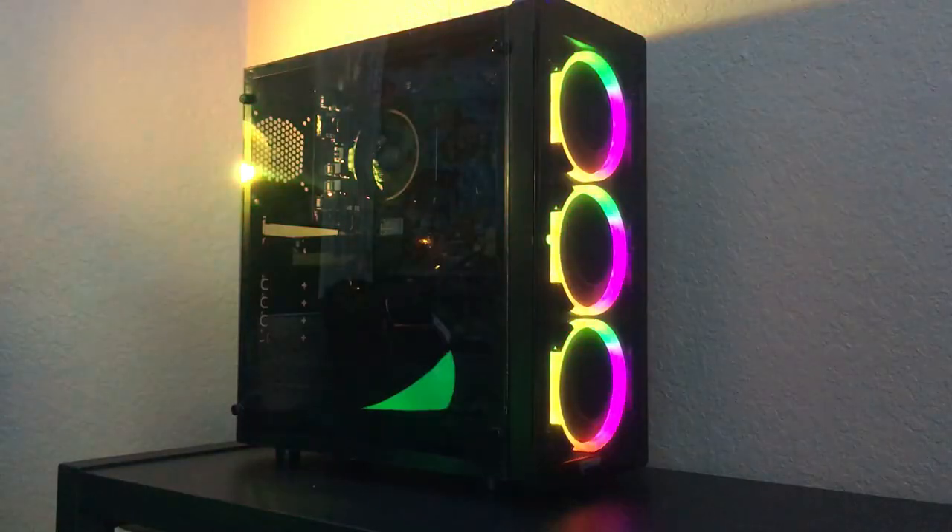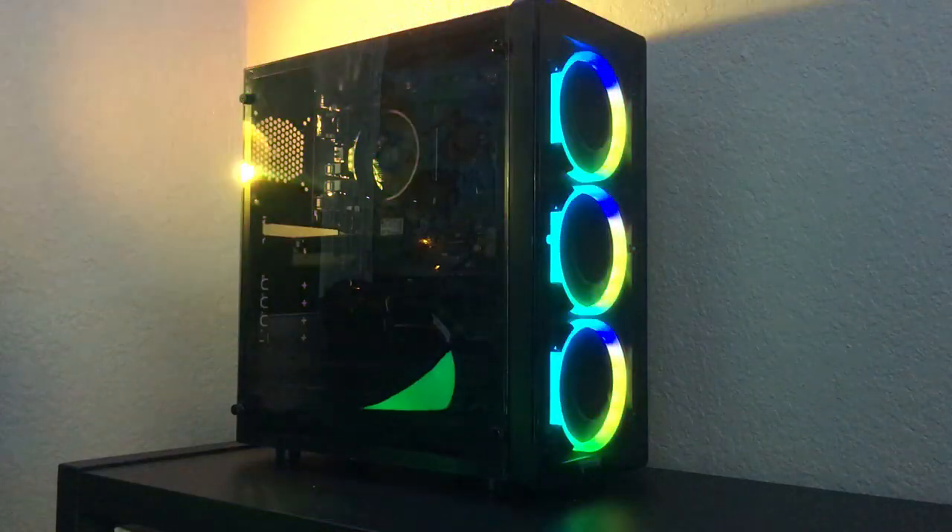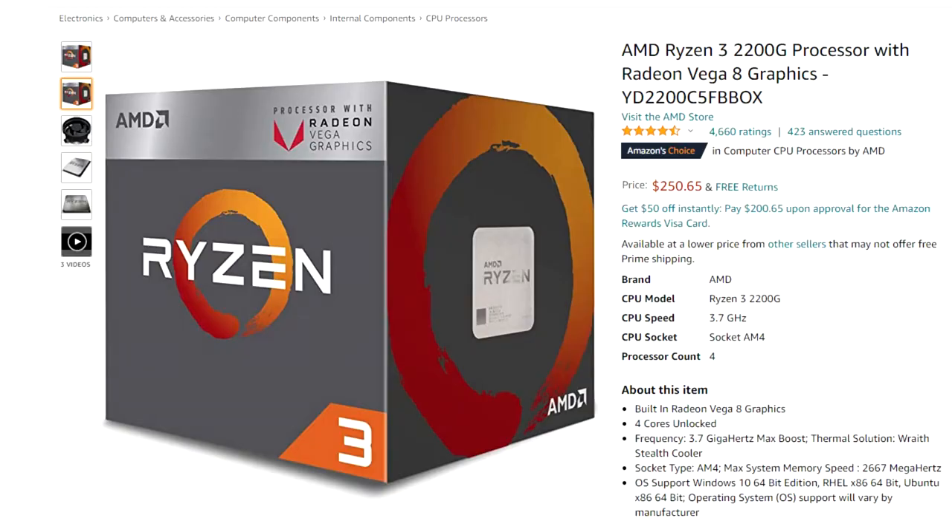Let's go ahead and talk about the parts I picked out and how much I got them for. This PC has all used parts, which is how we're able to do it at this price. For the CPU we have a Ryzen 3 2200G, which is an APU so it can run without a graphics card and can actually run some games.